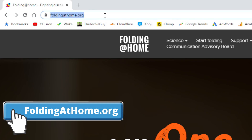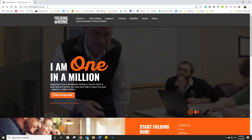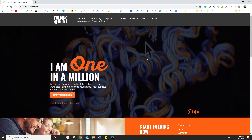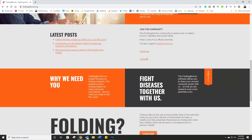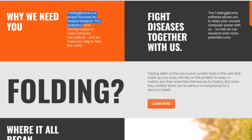It all starts over here. Head over to foldingathome.org. Essentially, what this does — it uses computer power from millions of people from around the world to be able to run their computational models and simulations, to understand how a virus spreads. I'm no scientist by any leap of the imagination — all the information is actually listed on the website.